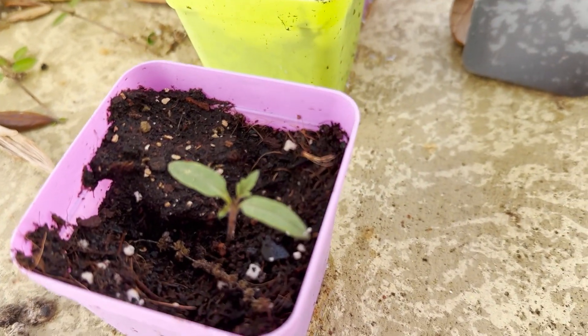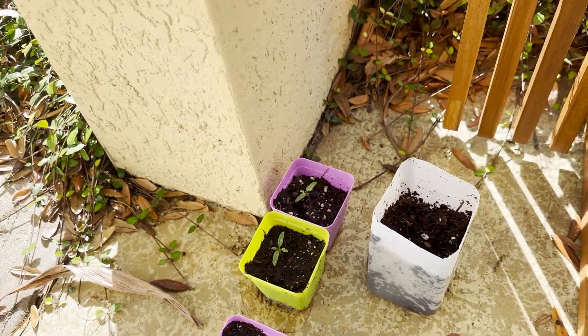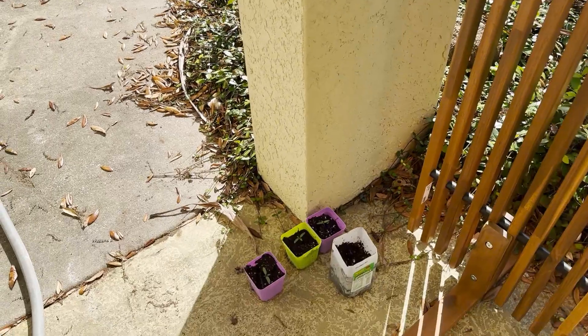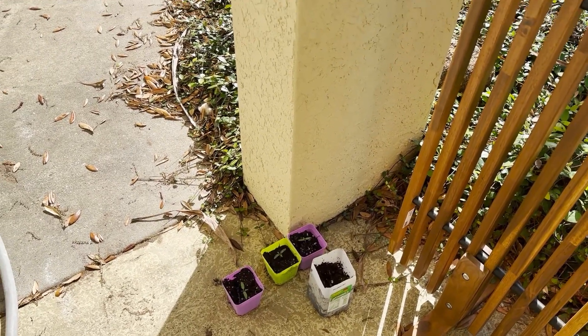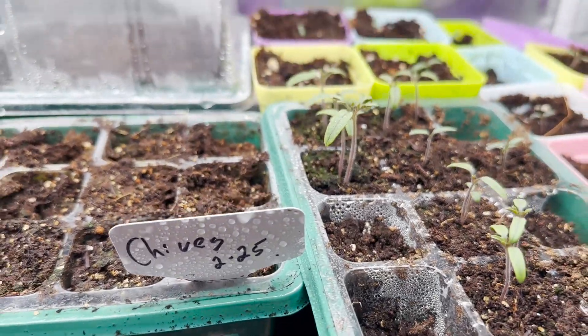So again, Sunday — we put those outside. They get a little bit of sun. Now they're in the shade, but for the first half of the day they're in the sun. Wish me luck. Thanks for watching.